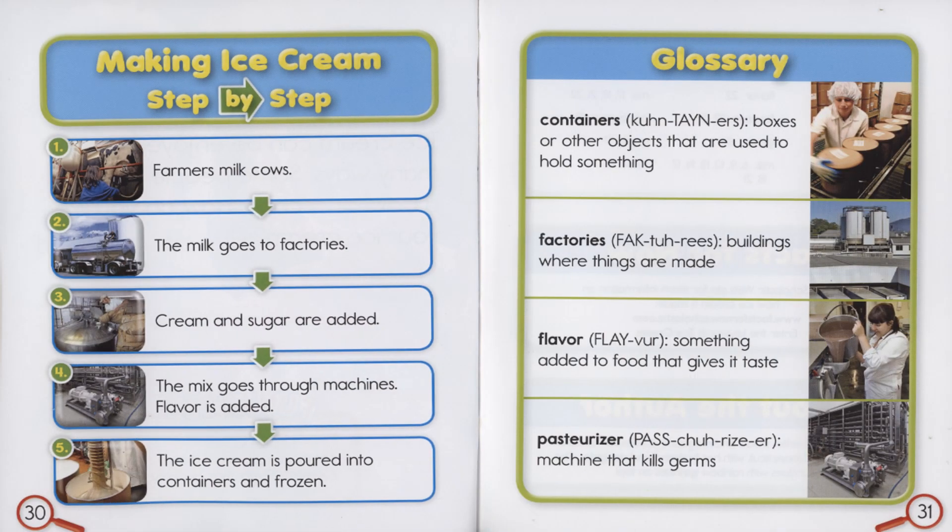Making ice cream step by step. One: Farmers milk cows. Two: The milk goes to factories. Three: Cream and sugar are added. Four: The mix goes through machines. Flavor is added. Five: The ice cream is poured into containers and frozen.